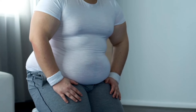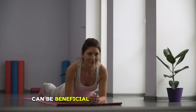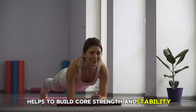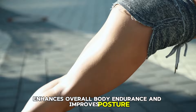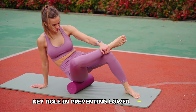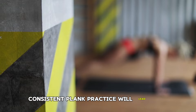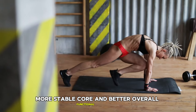For beginners, starting with a modified plank on your knees can be beneficial. Regularly practicing planks helps to build core strength and stability, which in turn enhances overall body endurance and improves posture. This exercise also plays a key role in preventing lower back pain by reinforcing the muscles that support the spine. Consistent plank practice will lead to a stronger, more stable core and better overall functional fitness.